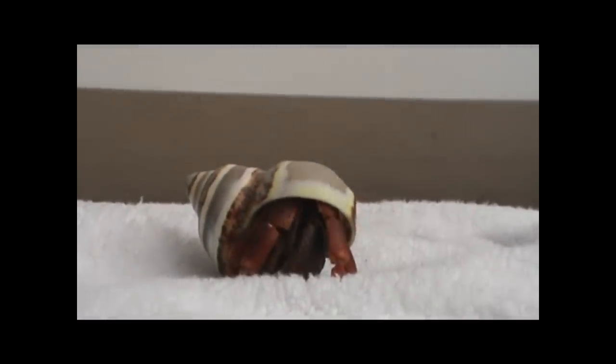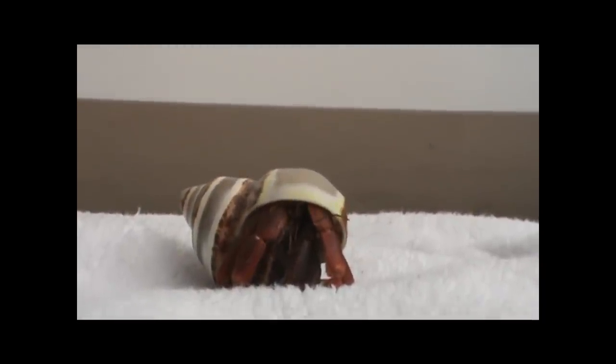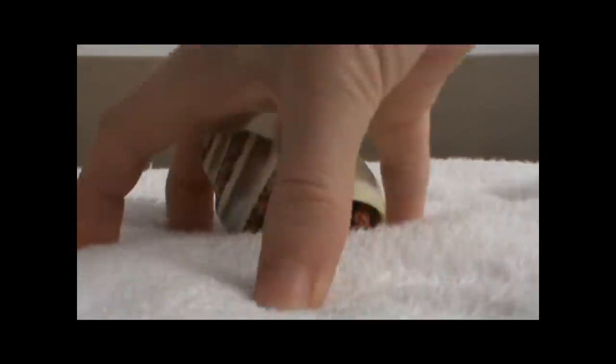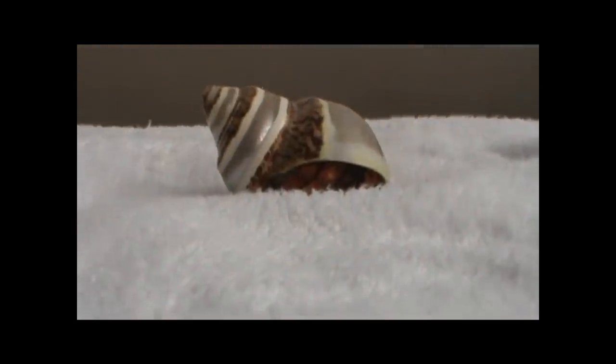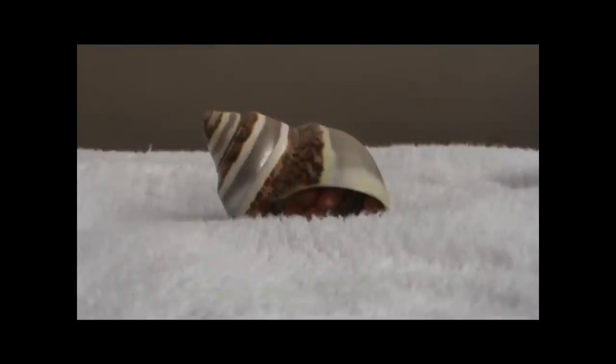A lot of people think hermit crabs pinch when they're frightened because they're trying to attack you or maybe that they're being mean, but in actuality that doesn't seem to be the case. When hermit crabs are frightened they tend to recede into their shell, not pinch. He receded into his shell when he was frightened by my hand — he didn't jump out and try to pinch me. Similarly, if you're holding a hermit crab he's not likely to pinch you from fear.